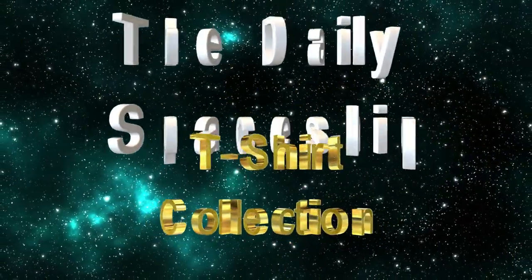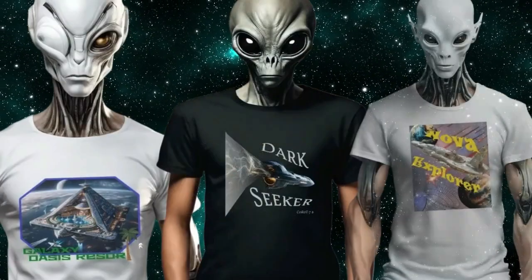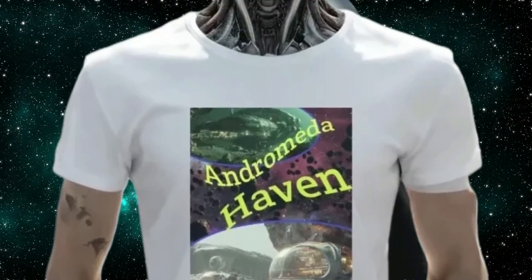Dive into the cosmos with our latest release, the Daily Spaceship T-Shirt Collection, now ready for exploration on AlienUFOSuperstore.com. Connect with fellow space aficionados and aliens alike who share your passion for the Daily Spaceship.